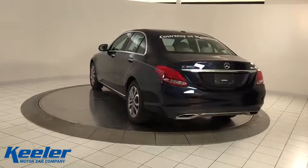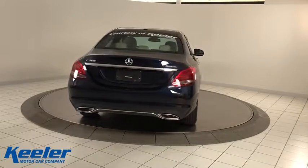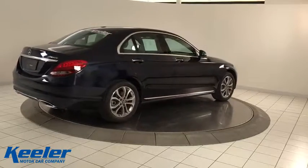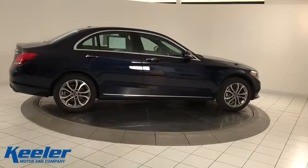Traction control, power passenger seat, dual airbags, Bluetooth wireless data, hands-free phone, power steering, four-wheel disc brakes, electronic stability control, heated front seats, power windows, rear window defroster.